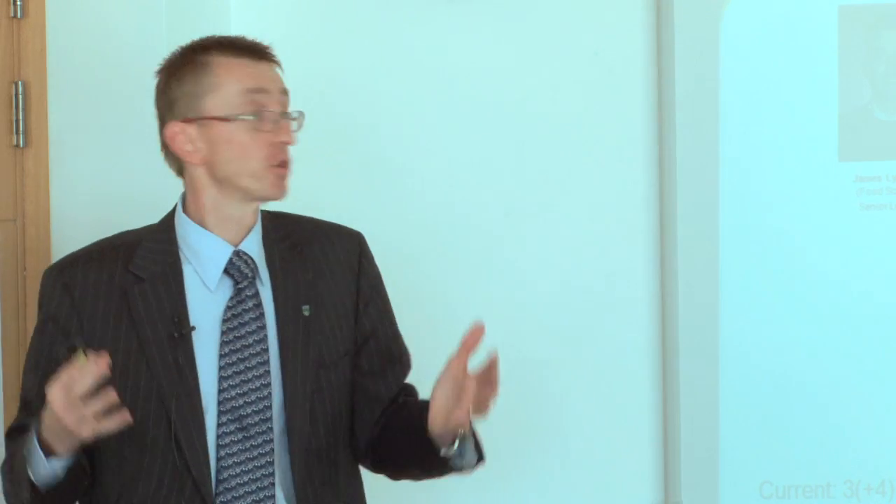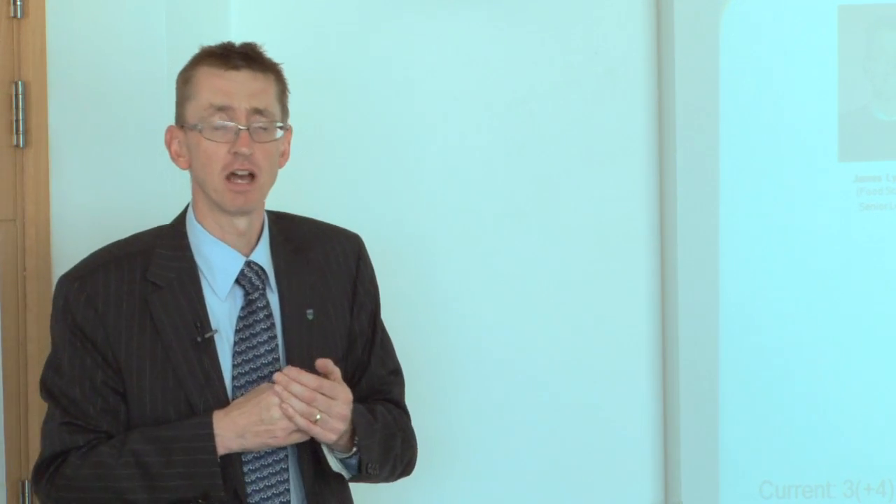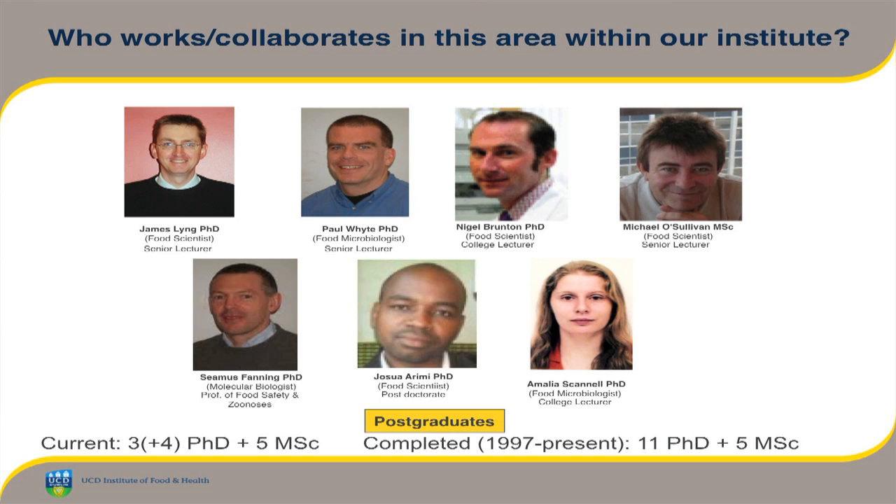On the non-thermal front, we have pulse electric fields, which I'll be talking about today. We also work with ultrasound and have some pilot scale ultrasound systems. We have some smaller scale light technologies — ultraviolet light, high intensity pulse light, and blue light systems used on a lab scale. I collaborate a lot with other staff in UCD: food microbiologists, enzymologists, food engineers, molecular biologists — a wide variety of people work with me in this area.